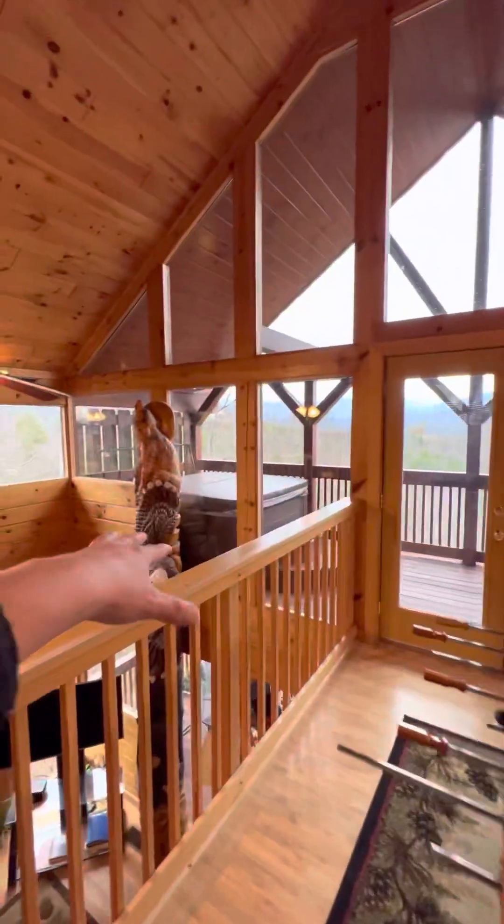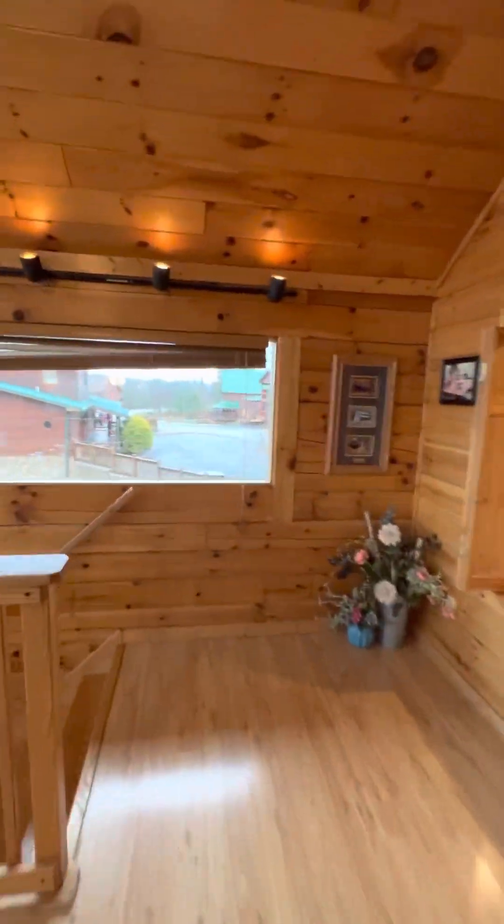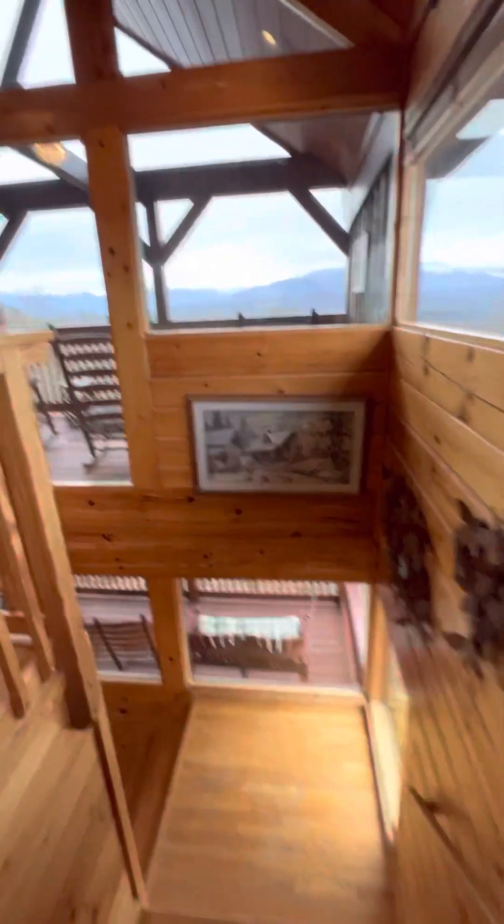We've got our hot tub up here on the upper deck as well, so those are going to be pretty amazing views while you're just soaking up that warmth in the hot tub.